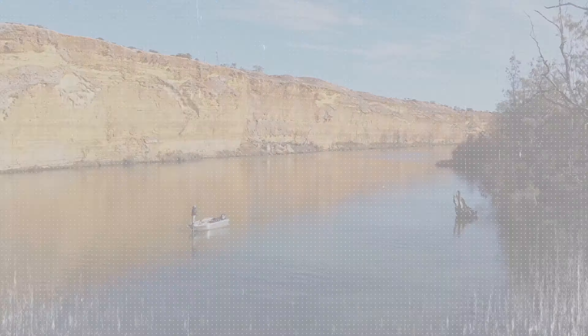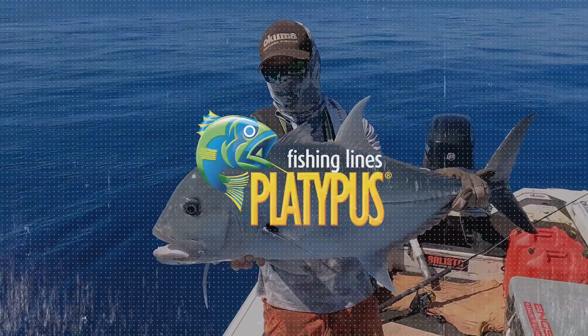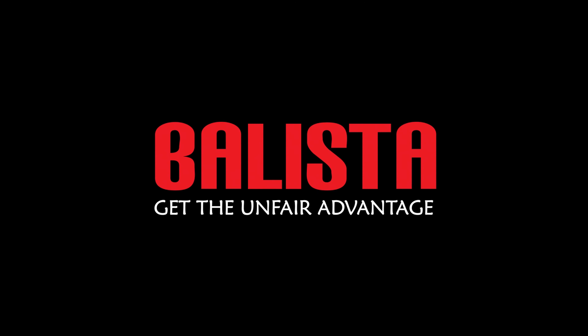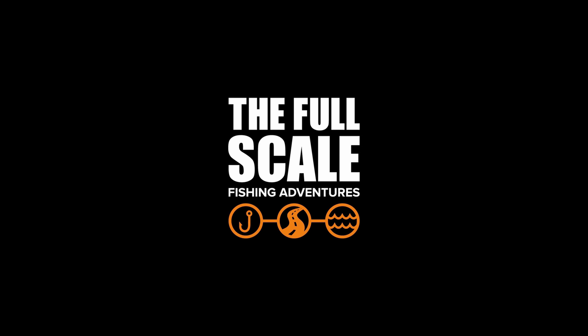What an awesome morning out on the lake. Bass is just so much fun to catch. If you enjoyed the episode, make sure you give us a like, leave a comment, and I'll catch you all next time.